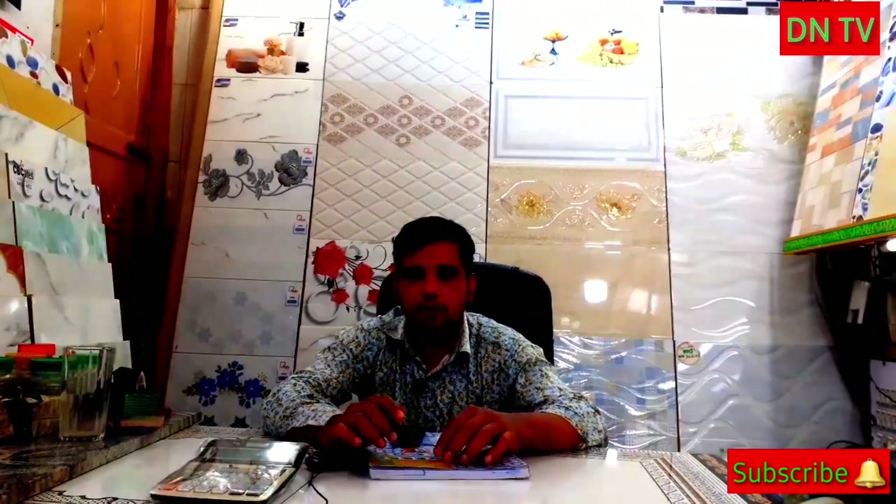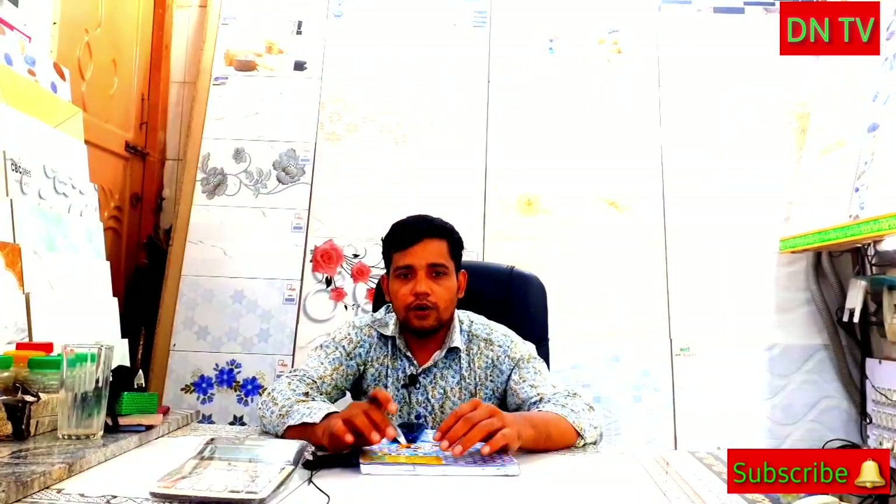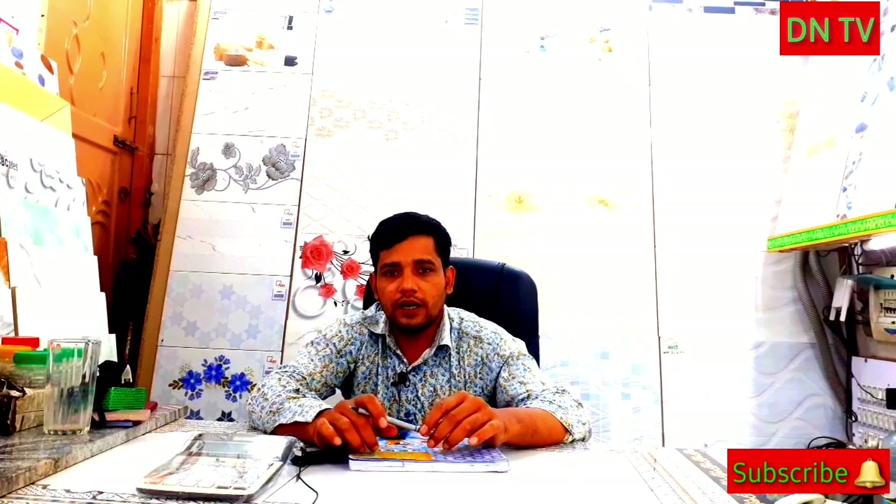This is D&TV. The name of D&TV is Tomah Enterprise. The address is 4802 ADIT Road, Malibag, Dhaka, 1270.